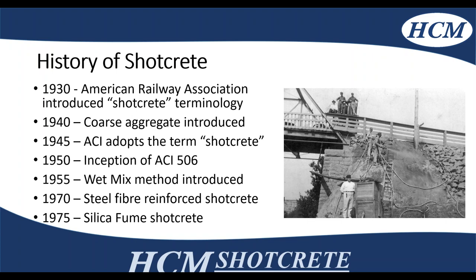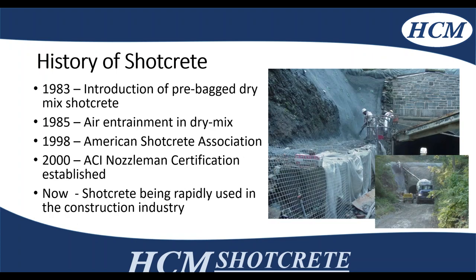In the 1940s, they brought in coarse aggregate into the mix instead of just cement and sand, and ACI started forming up in the late 40s to 50s, bringing forth the ACI 506 shotcrete specifications. They also brought in steel fibers and silica fume to optimize the placement methodology. In the late 80s for dry mix, they brought in pre-bagged materials to ensure mix design quality, while adding admixtures for freeze-thaw. In the late 90s and early 2000s, the American Shotcrete Association was formed and the ACI nozzleman certification process was established.